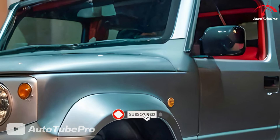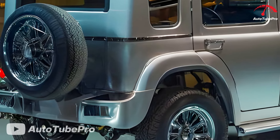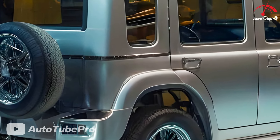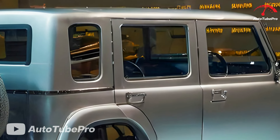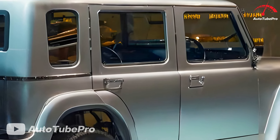According to reliable sources, the hybrid system in the 2025 Jimny Sierra Hybrid is said to offer up to 20% better fuel efficiency compared to the standard gasoline-powered version. This is great news for consumers who are concerned about fuel economy and environmental impact.